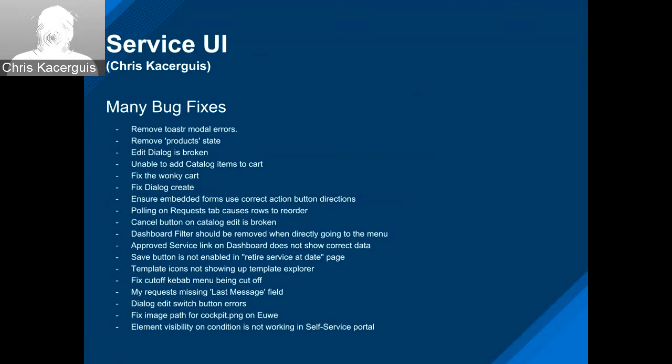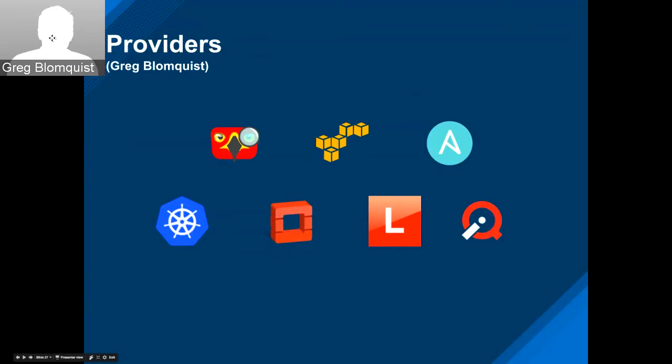Today we're going to hear about updates from Hocular, Amazon, Ansible, containers, OpenStack, Lenovo, and some core updates. We're seeing Ansible and Amazon leading the pack — there are lots of features going on trying to get wrapped up in both of those providers.